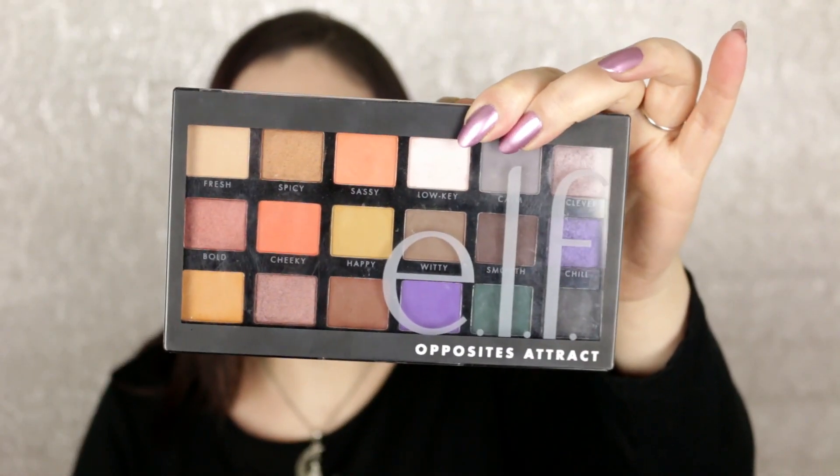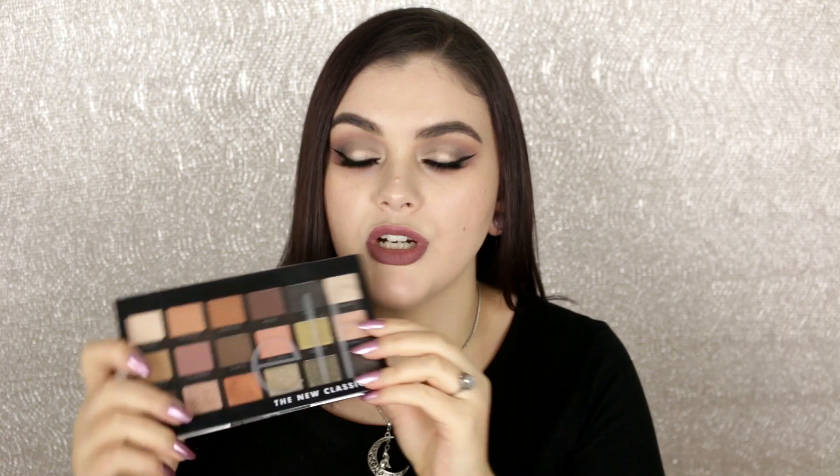Since I have these two palettes sitting right here on my desk, I am keeping both of these. They're from ELF Cosmetics — we have the new Opposites Attract palette, which I love. There are some awesome dupes in here for the Subculture palette. I also recently purchased the new Classics palette, which I love as well.